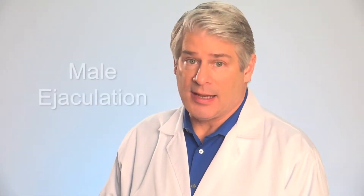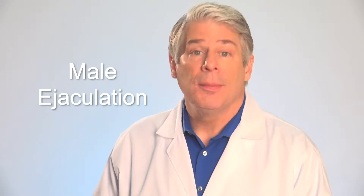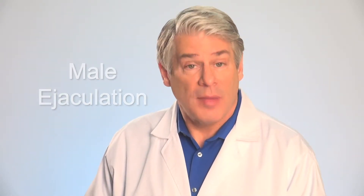Male Ejaculation. Hi there. Today we're going to look at some of the inner workings of the male anatomy — specifically, male ejaculation: how it happens, and some of the things that can go wrong.